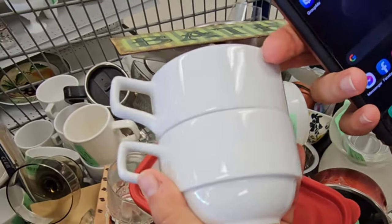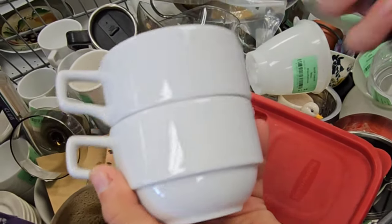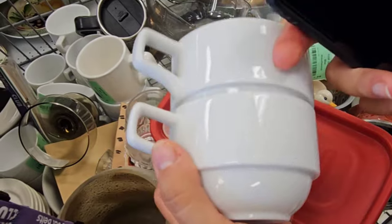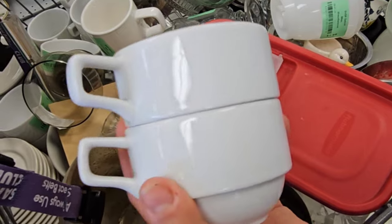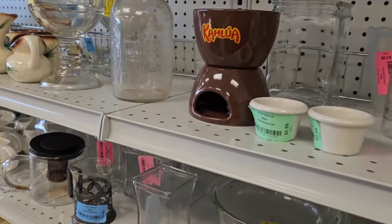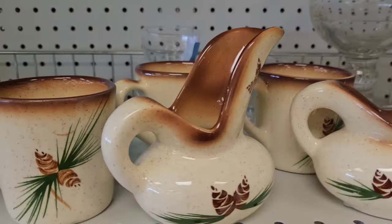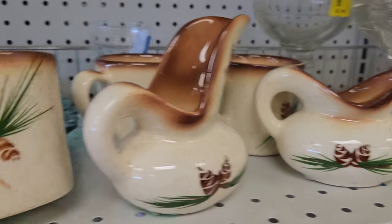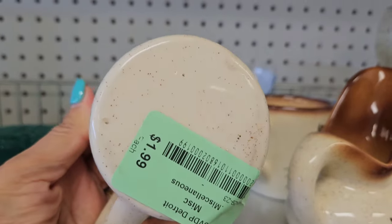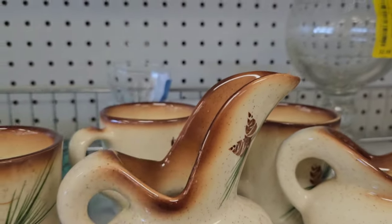I'm actually friends with a family that owns a cafe, and I thought these would be fantastic as little espresso or tasting mugs for them, because they make so many varieties of coffee. These aren't marked, but they definitely look vintage.